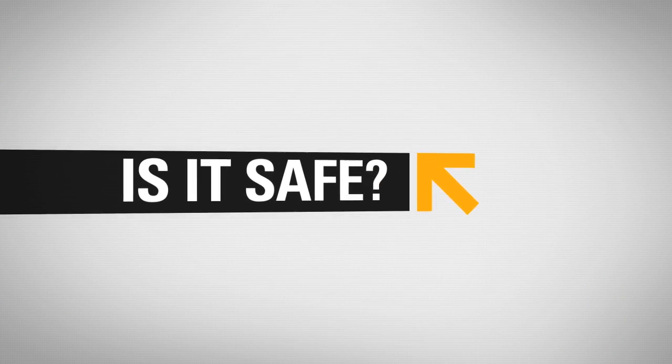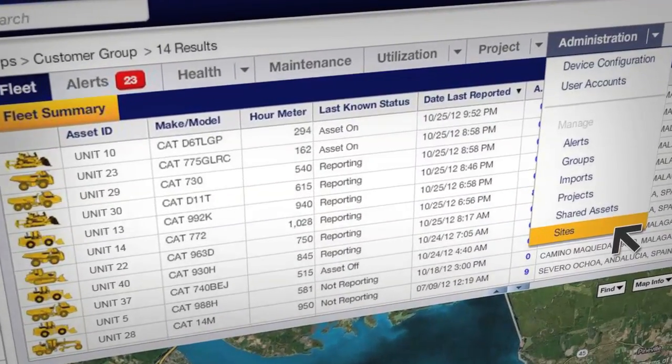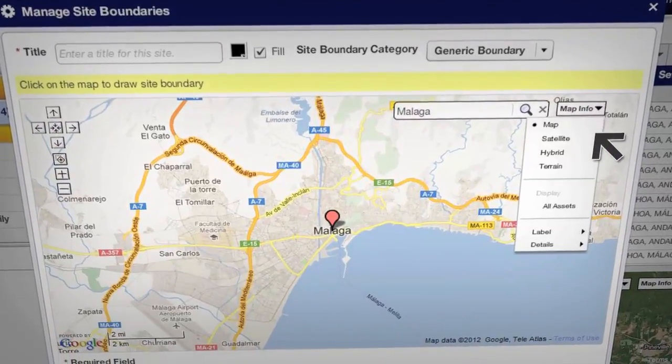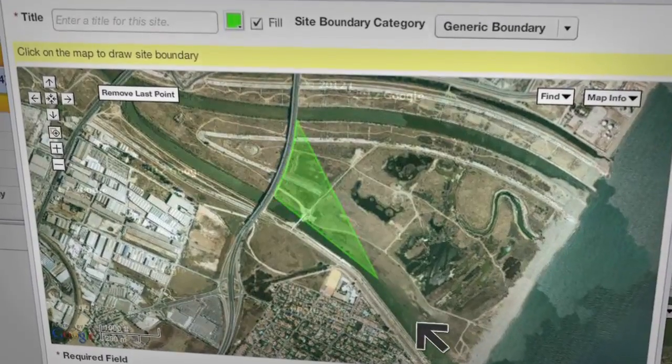Concerned about security? You don't need to be. Product Link makes it easy to set up site boundaries and alerts to identify unauthorized use of equipment. And you can use street maps and satellite views to find specific machines or job sites fast.